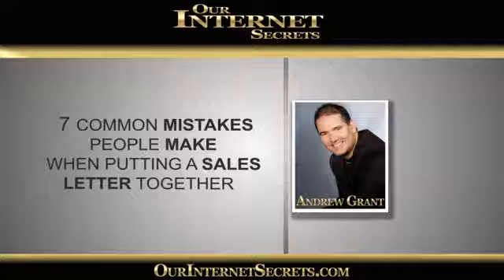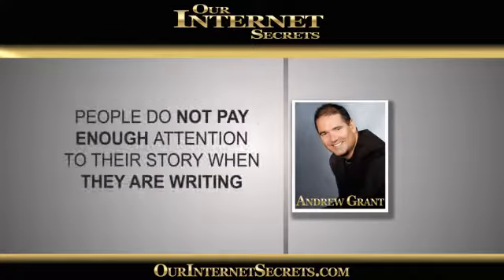One of the key points we covered was that people are leaving out the story, or they're not paying enough attention to the story, the hook, or the twist — the thing that really captures people's attention in their sales letter. We noticed that some people were missing it entirely, it was too boring, or they hadn't placed it in the right part of their sales letter.